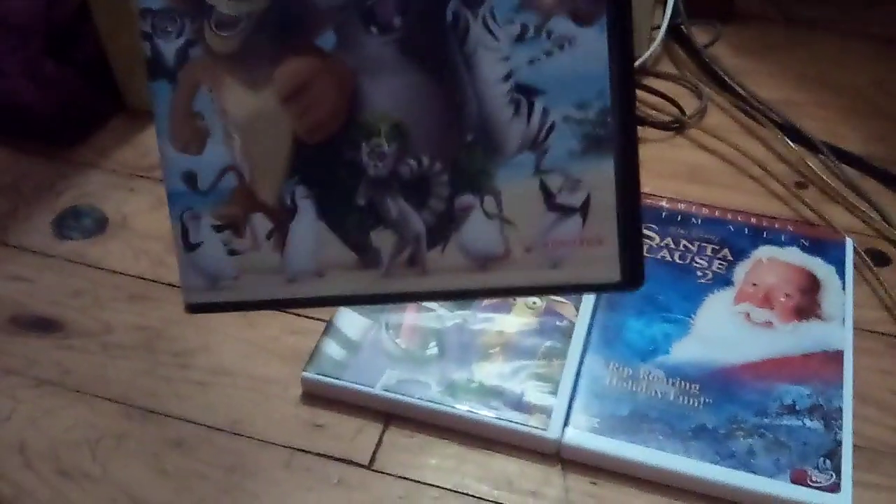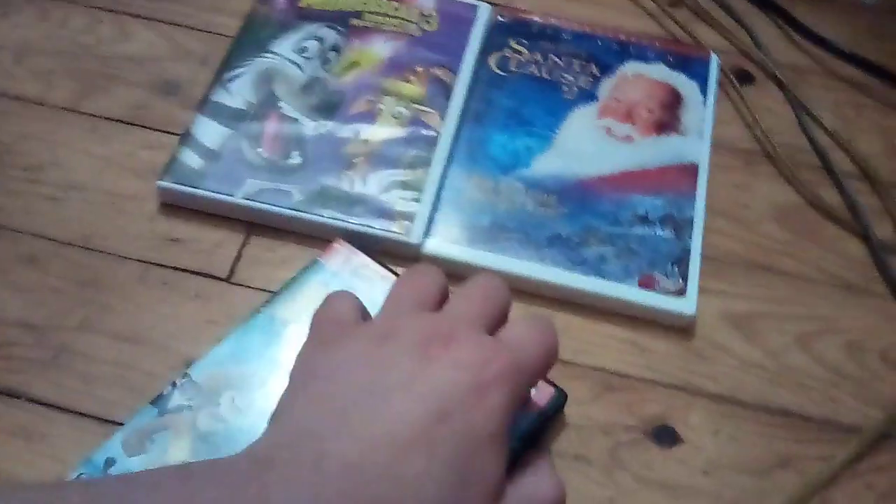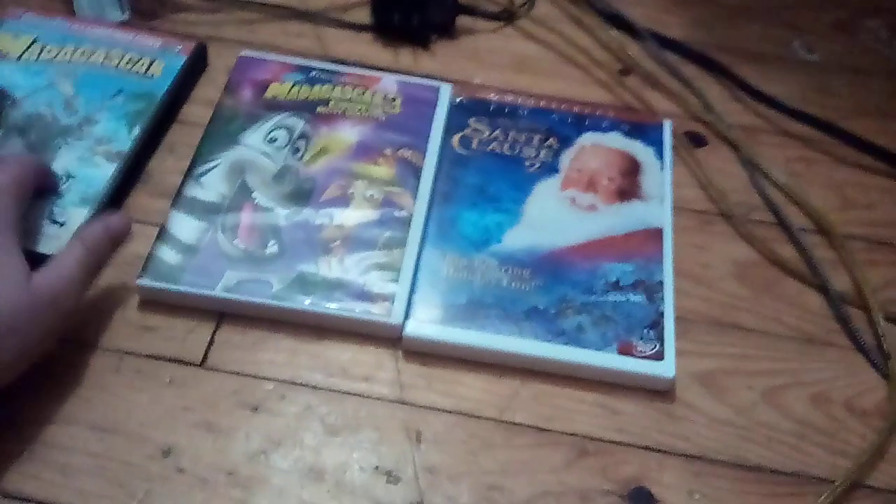The first one I have is the widescreen special edition of Madagascar. Here's the front, spine, and the back. And there's clips on the insides. Here's the disc. Not only came with Madagascar, it came with a penguin Christmas short.